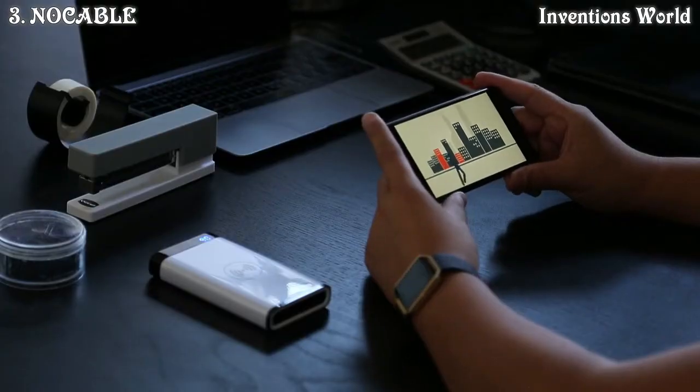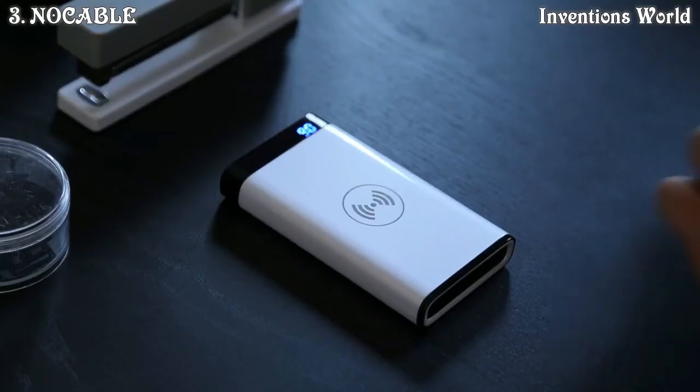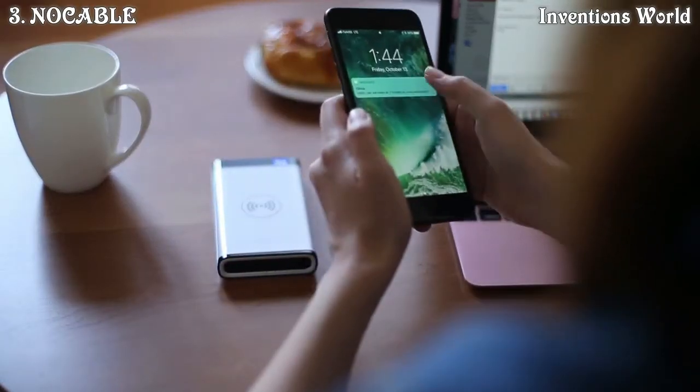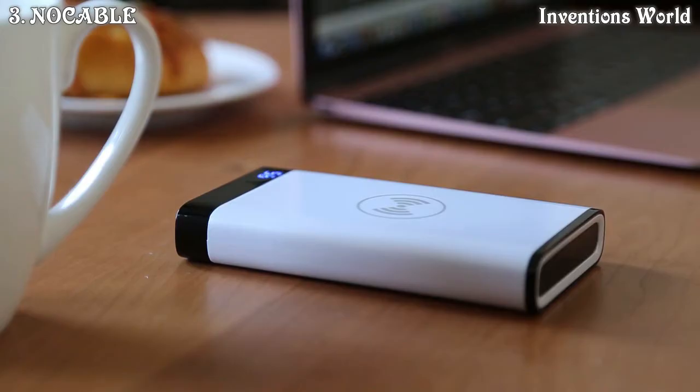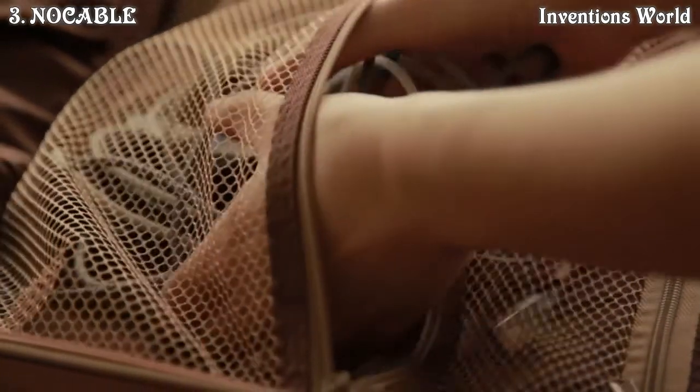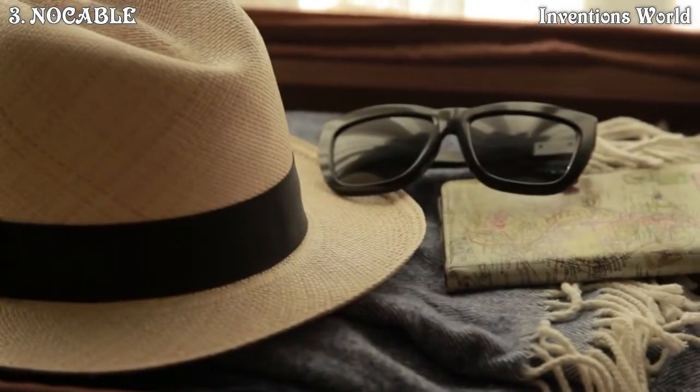Imagine a perfect day with No Cable: wake up in the morning and throw No Cable in your bag, use your phone throughout your day to work, talk, and play, and never worry about getting a drained battery. Leave those messy cables at home and free up some space in your luggage for things you really need. No Cable is all you need.